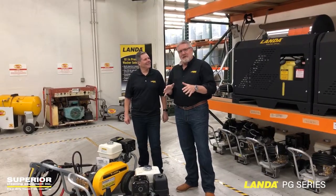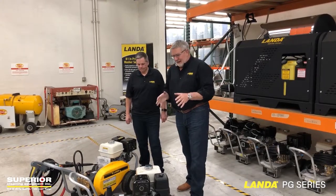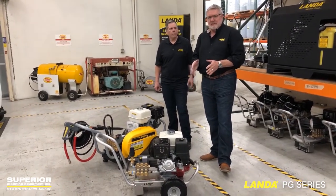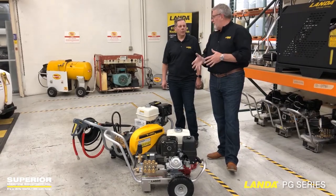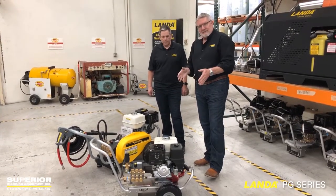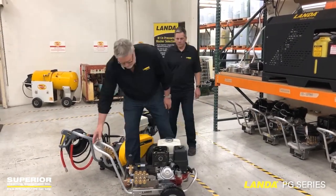We're going to do a little video today educating you on the difference between the Landa HD series — this is a direct drive, very popular unit, 4 gallon a minute, and you can get it 4 at 35 or 4 at 4. It's about the same price, within 100 bucks. Aluminum frame, very lightweight, very nice.